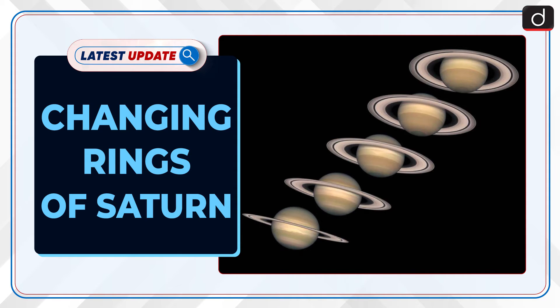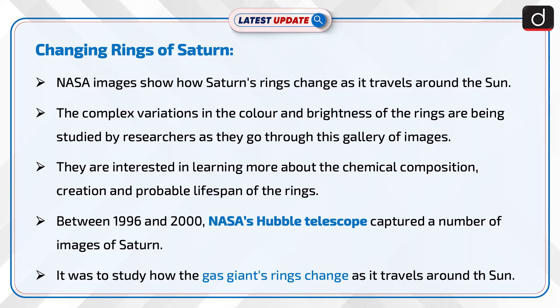Welcome to the latest update program. The topic of discussion is the changing rings of Saturn. NASA images show how Saturn's rings change as it travels around the sun. The complex variations in the color and brightness of the rings are being studied by researchers as they go through this gallery of images.